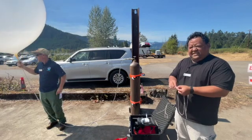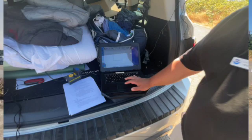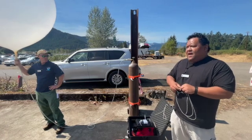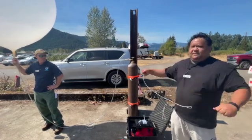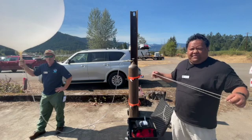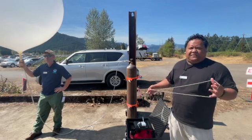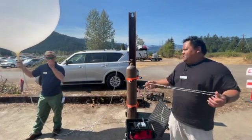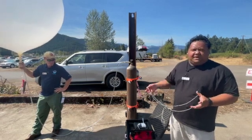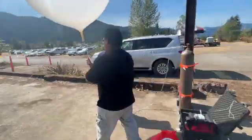The information comes back pretty instantaneous. As soon as we launch the balloon, it's connected up to our computer and the information is coming back about once every second or so. With that, we're looking at what the stability in the atmosphere is — essentially what we're concerned with for fire weather. We had a period of unstable weather last week that caused large fire growth, and we're going into a period where we could potentially have unstable weather, so we're going to use this weather balloon to see what conditions are like and determine how unstable the atmosphere is, and whether we're going to have fire weather concerns over the next several days.